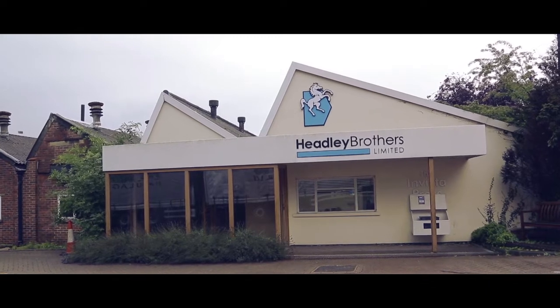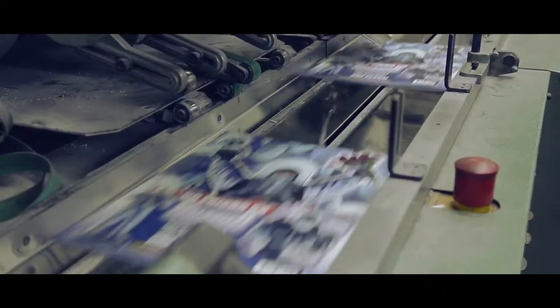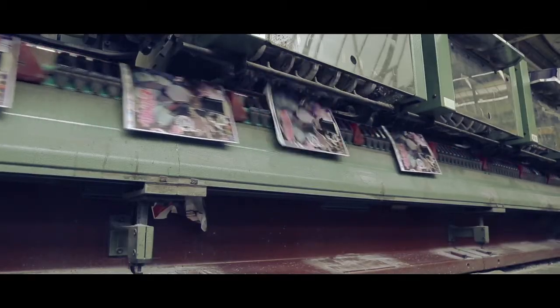Hello, I'm Roger Pitt, CEO of Hedley Brothers, based in Ashford, Kent. Hedley Brothers was founded in 1881. We're a fourth generation family business. We started off printing paper bags and we now print for publishers and purchasers of print.